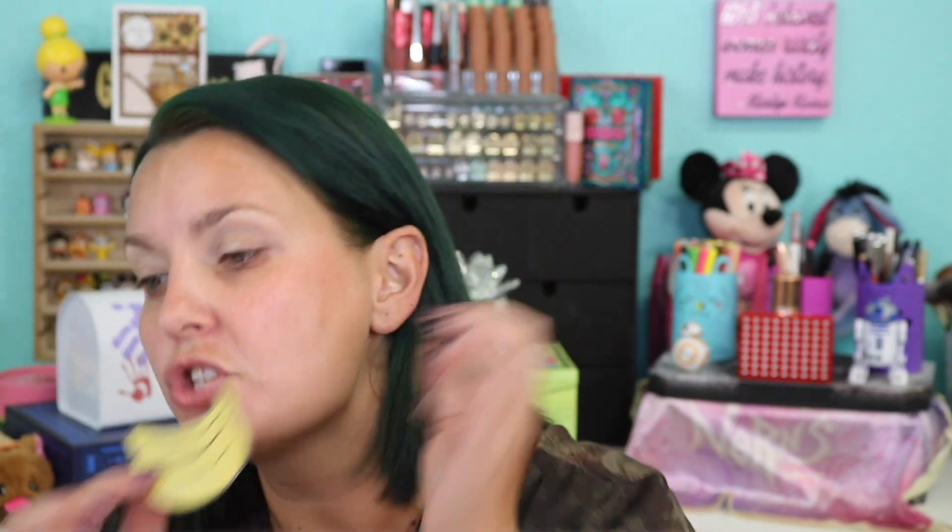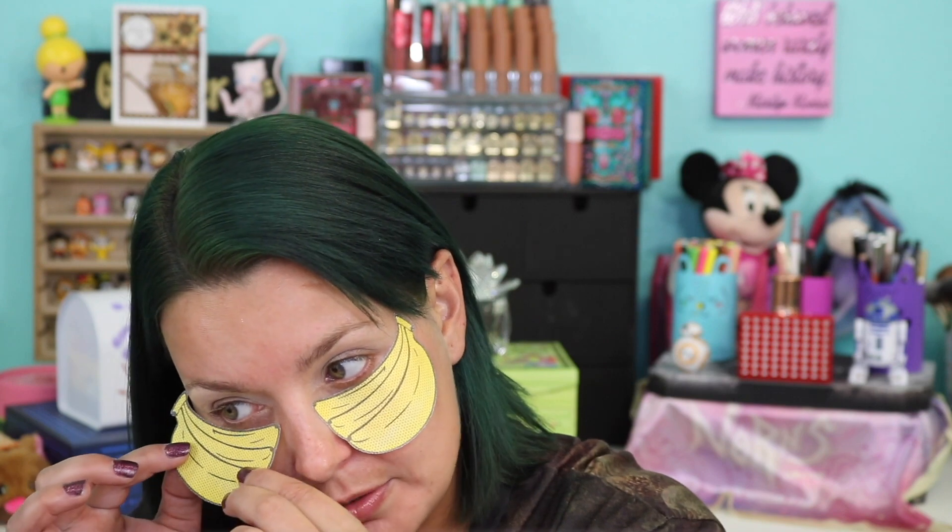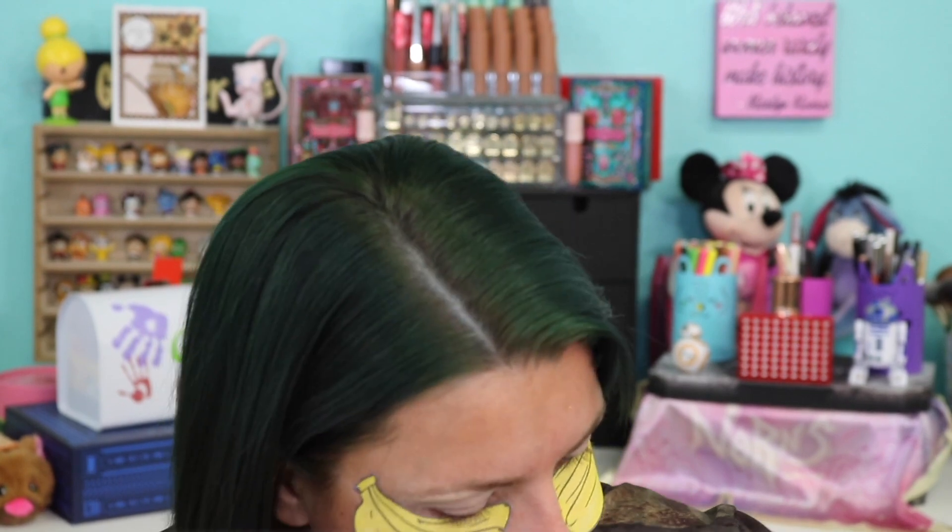I upped my dose last night on my medication, so if I'm a little out of it today, just know that. We're going to start with some eye tapes — these came from Shein with an order. We're going to try out the banana ones. They're kind of weird. I have primed my eyes with the MAC Soft Ochre Paint Pot.